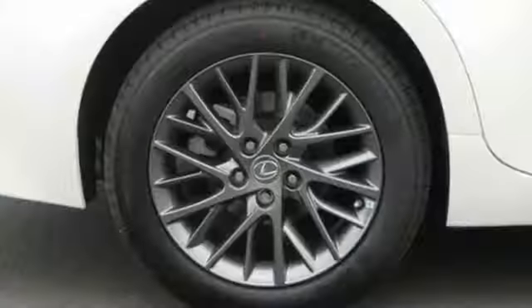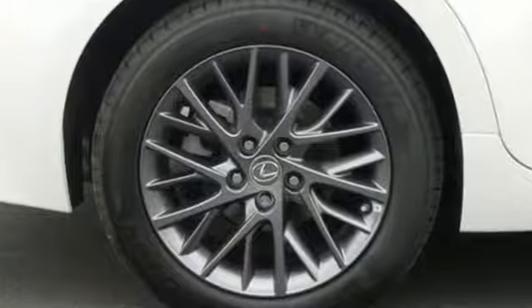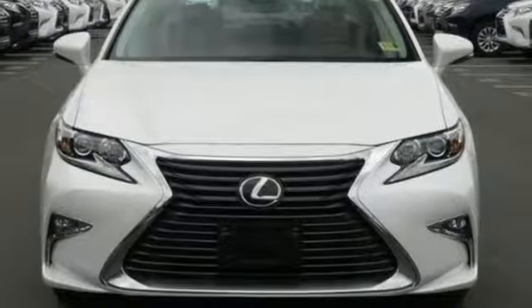Inspired design, relentless innovation, incredible performance. That is the DNA of Lexus. Driving is believing.